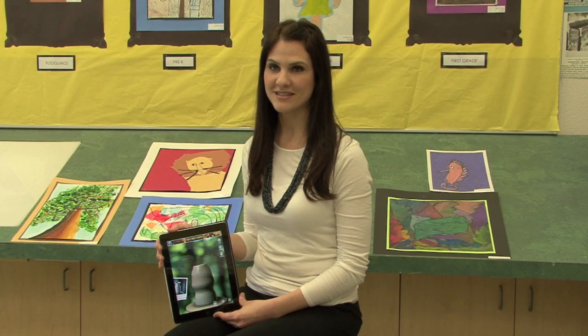The iPad initiative here at St. Stephen's has opened the world to my art students. They are able to participate in new and interactive learning environments through apps like the pottery app, where they're able to throw a pot on a virtual wheel. The studio art experience is also enhanced through apps that allow us to draw, paint, and animate.